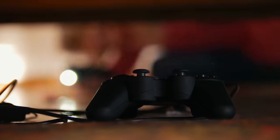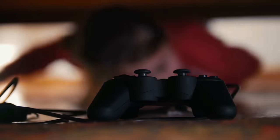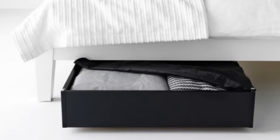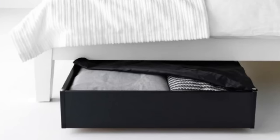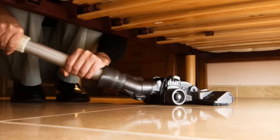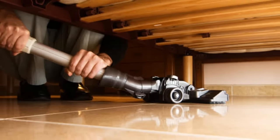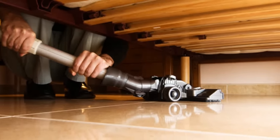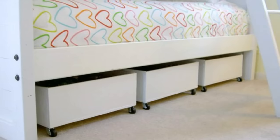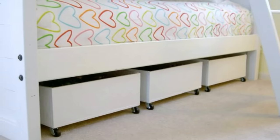4. Use the storage space under the bed to your advantage. It is an awesome place for storing stuff like shoes or off-season clothes. Just make sure you keep things as neat and tidy as possible. Keep this space free of dust bunnies, crinkled up pieces of paper, and old gym clothes. Take advantage of this very helpful storage space, but remember to keep things tidy.